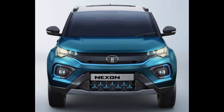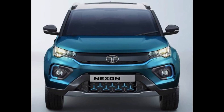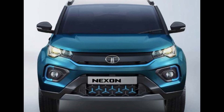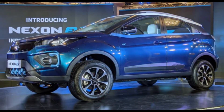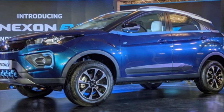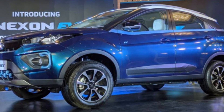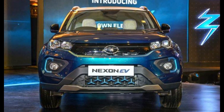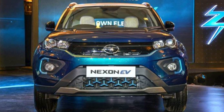As seen on the Nexon EV, the refreshed SUV gets heavily updated front styling with a more squarish design that comprises of an updated bumper, headlamps and grille. It also features a new bonnet and front bumper design, reprofiled fog lamp clusters, a slimmer grille that's more like the Harrier's, and a new headlight unit with DRLs.